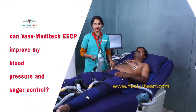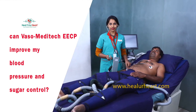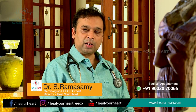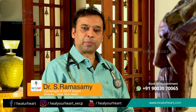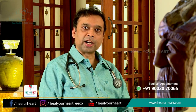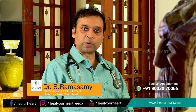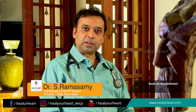Can VasoMeditic EECP improve my blood pressure and sugar control? Most cardiac patients who undergo EECP will also have diabetes and high blood pressure. During treatment, when EECP is improving blood flow to the cardiac muscle, it can also help them take control over their cardiac risk factors, which are blood pressure and diabetes.